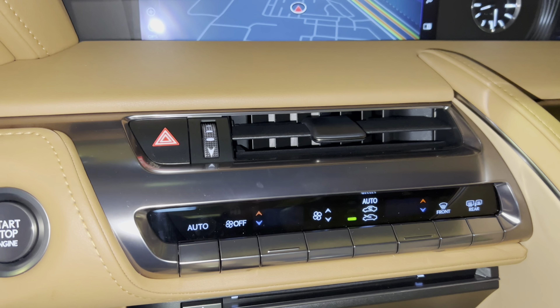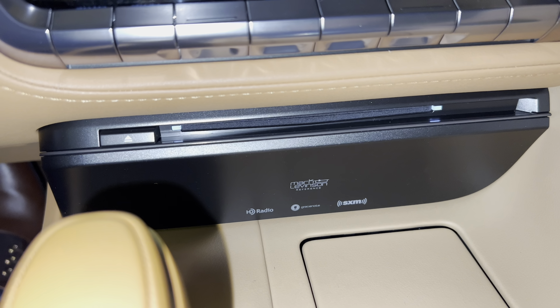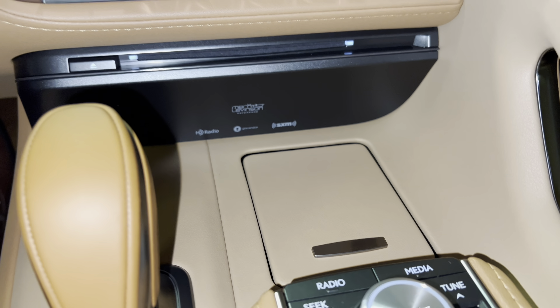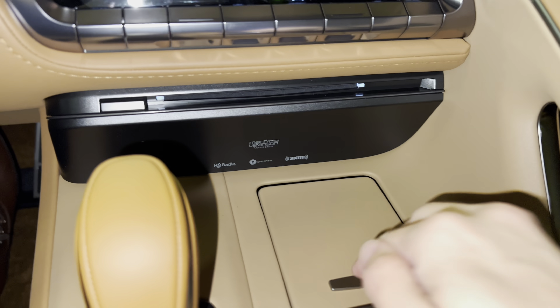Below that, we have AC controls with CD player, our upgraded 13-speaker Mark Levinson audio system, cup holder, our parking brake switch, automatic windshield wipers, radio controls, parking position switch, and brake hold feature. Inside our center console, we have two USB charging ports.